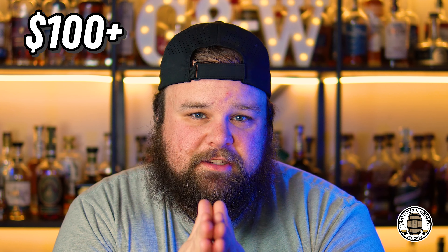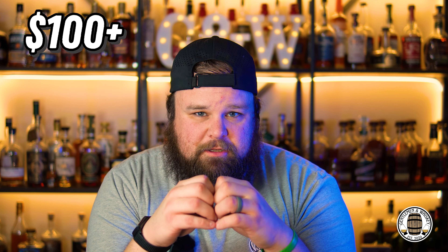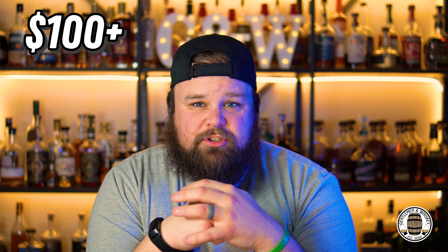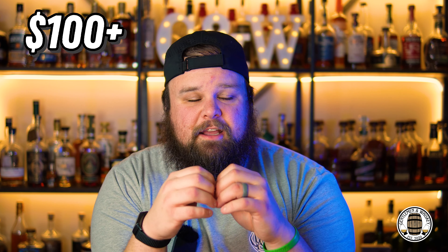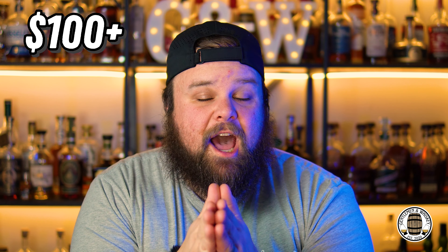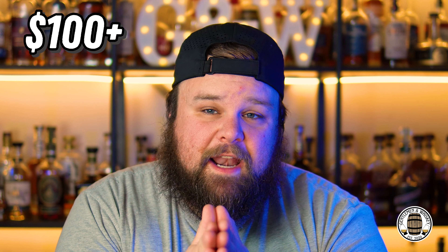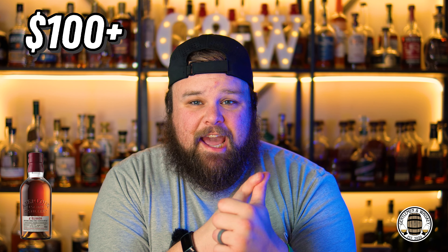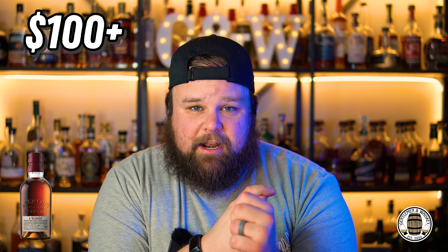Final category before I reveal my absolute favorite: $100 plus. Pennsylvania doesn't carry a whole lot that is readily available at that price point because stores just don't have it. So I kind of cheated a little on my pick because there's not really anything in that $100 plus price point aside from scotch that is available in more than 100 stores. I'm not picking a scotch, but Aberlour A'bunadh is a fantastic cask strength scotch at about $120.